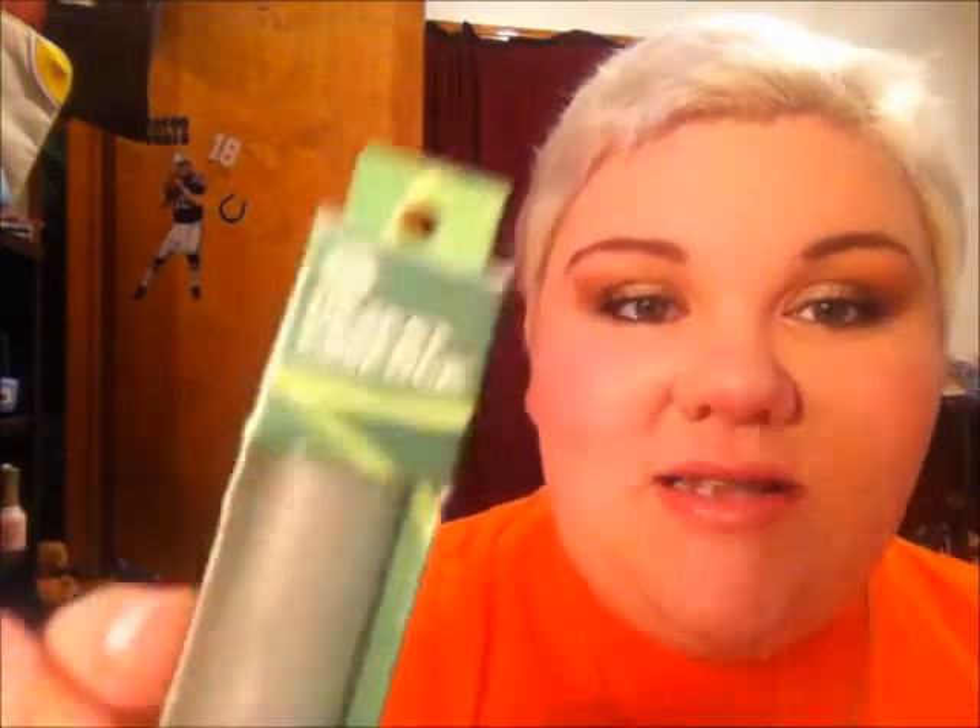I picked up my holy grail skincare items — now that I found them I don't have to wait for my parents to go back to Louisiana to get them. It's the Desert Essence Thoroughly Clean Face Wash in Original, for oily combination skin, and it has tea tree oil in it. This stuff is fantastic. I also got the same thing in facial cleansing pads, and this is my holy grail item — the Desert Essence Blemish Touch Stick.